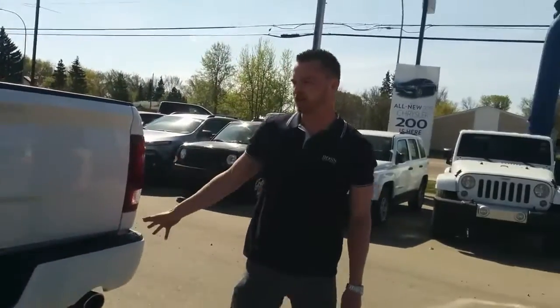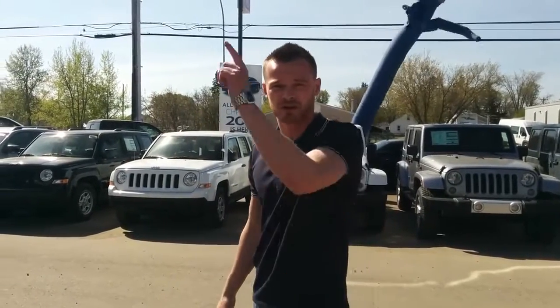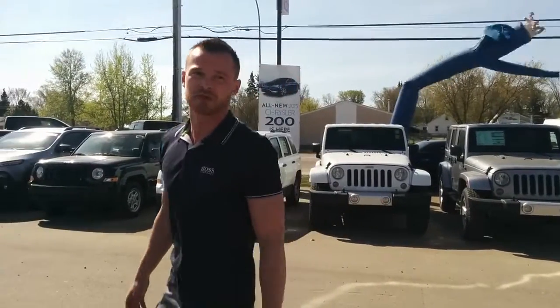If you guys want to come check out this truck, or you want to see some of our other builds that we do have down here, please come on down to Redwater Dodge. My name is Dave — I'll be glad to help you out.